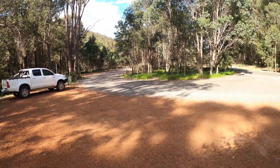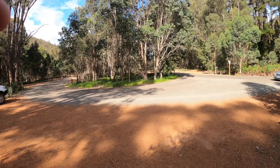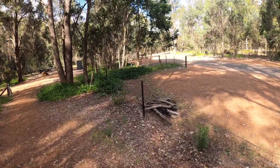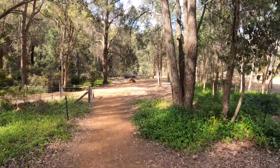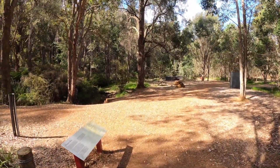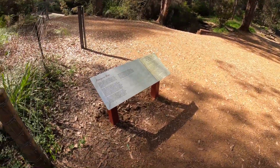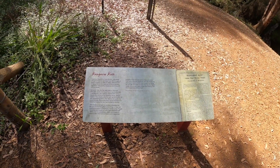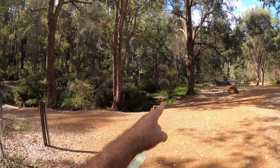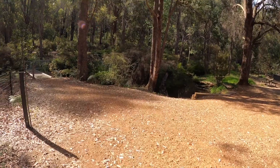Yesterday almost every one of those camp bays in here had someone in it. If you park in one of these bays you're not supposed to have campfires, so someone must have had one of those portable fireplaces. Down over here there are some barbecues and beyond that some big fire pits. If you wanted to keep going there's a heritage trail that goes down through here — they have boards that tell you a bit about the place and what happened around here.